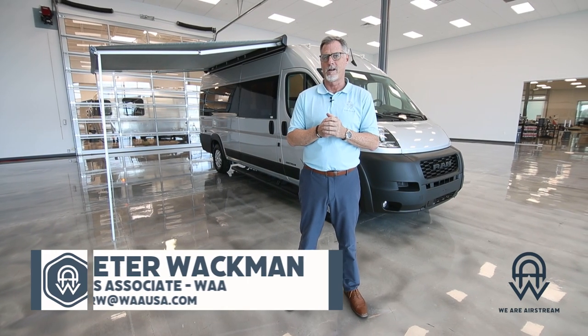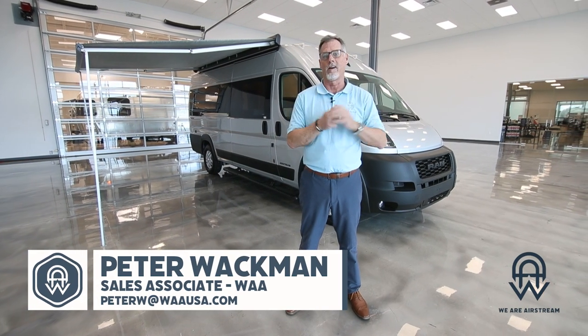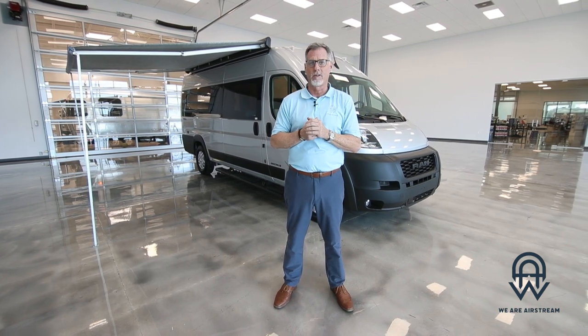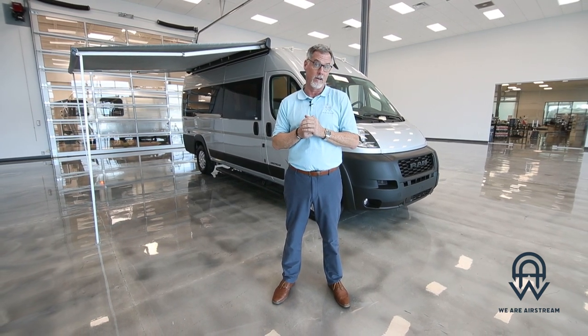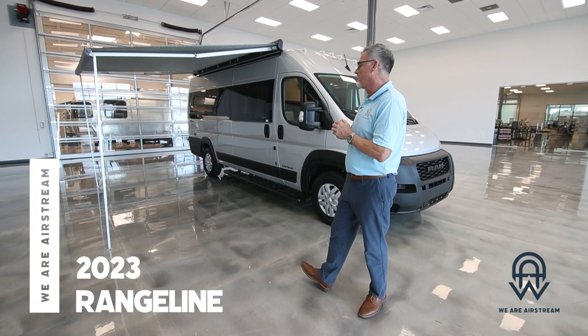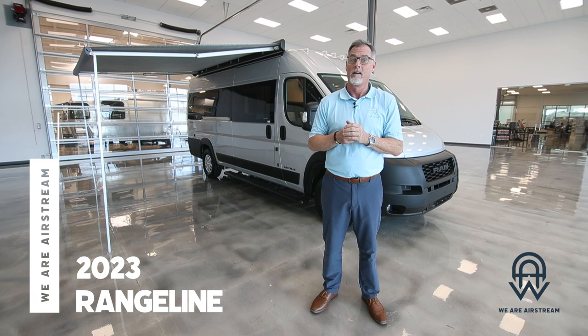Hey there Airstreamers, this is Peter at We Are Airstream right here in beautiful sunny Chandler, Arizona. We are in our air-conditioned, climate-controlled delivery area right here at our state-of-the-art facility. Today we are going to introduce our new 2023 Range Line. Let's go take a look.